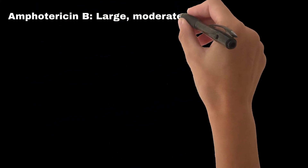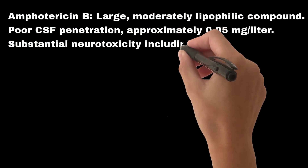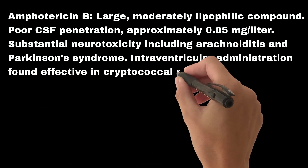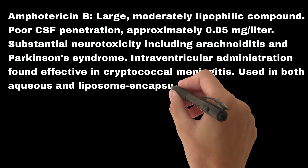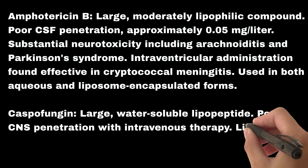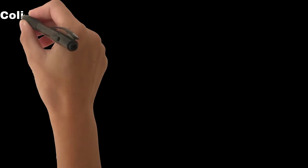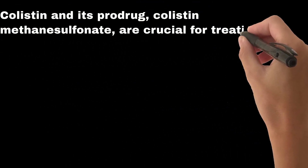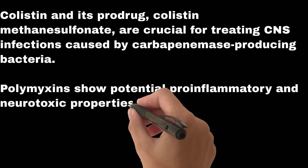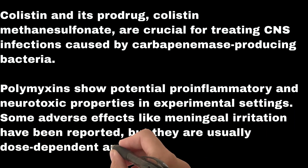Amphotericin B is a large, moderately lipophilic compound with poor CSF penetration of approximately 0.05 mg per liter. It carries substantial neurotoxicity, including arachnoiditis and Parkinson's syndrome, but intraventricular administration has been found effective in cryptococcal meningitis, used in both aqueous and liposome-encapsulated forms. Caspofungin is a large, water-soluble lipopeptide with poor CNS penetration via intravenous therapy and limited clinical experience, but shows promising results in select CNS fungal infections. Colistin and its prodrug colistin methanesulfonate are crucial for treating CNS infections caused by carbapenemase-producing bacteria. Polymyxins show potential pro-inflammatory and neurotoxic properties experimentally; adverse effects like meningeal irritation have been reported but are usually dose-dependent and not irreversible.